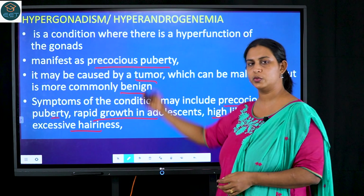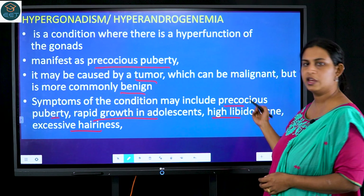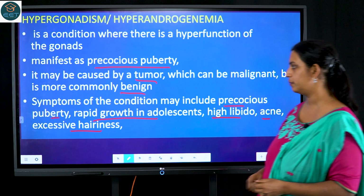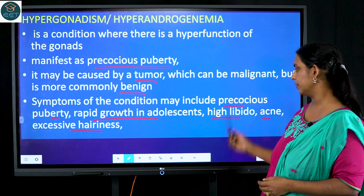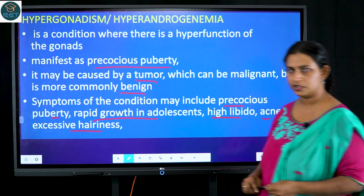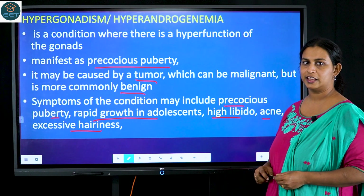To summarize the symptoms associated with hypergonadism: in males it causes precocious puberty, rapid growth in adolescence, high libido, acne production, and excessive hairiness. Thank you.